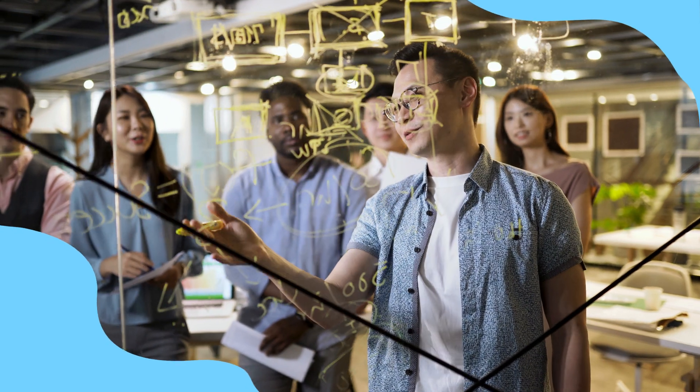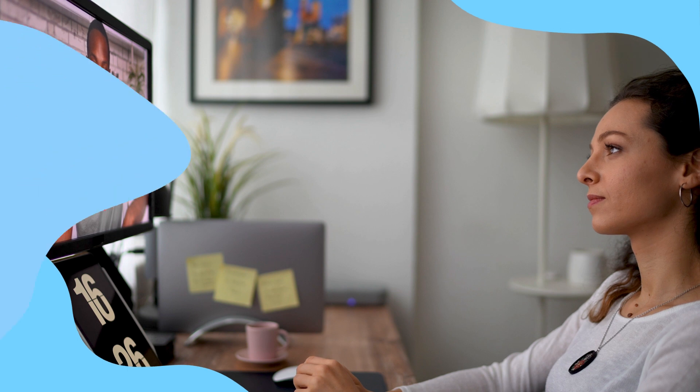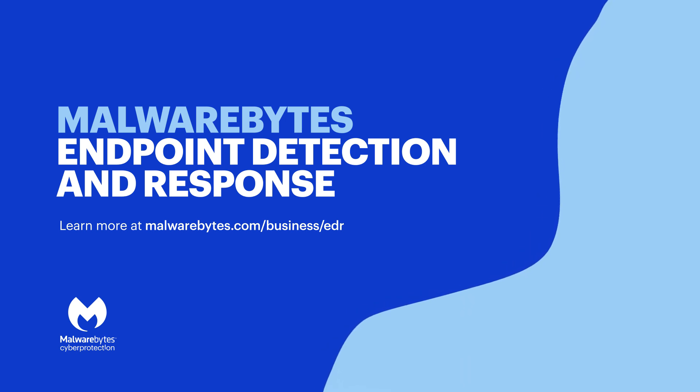And most important, Malwarebytes EDR has earned high marks and rave reviews from customers. When you put all these pieces together, it's clear that Malwarebytes Endpoint Detection and Response is ready to help you crush ransomware and meet your toughest security challenges. Watch the video on understanding ransomware and industry guidelines to learn more, then try Malwarebytes Endpoint Detection and Response free for 30 days.